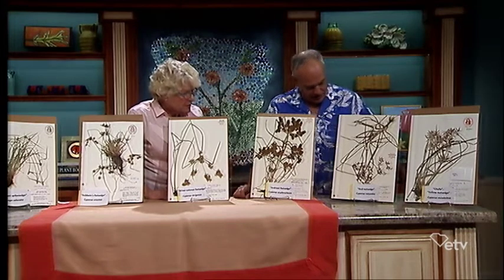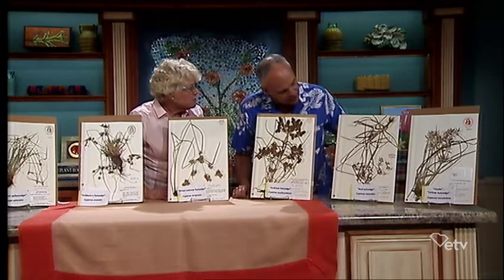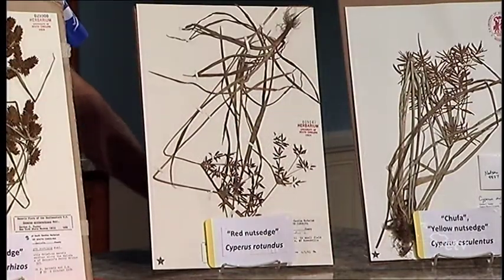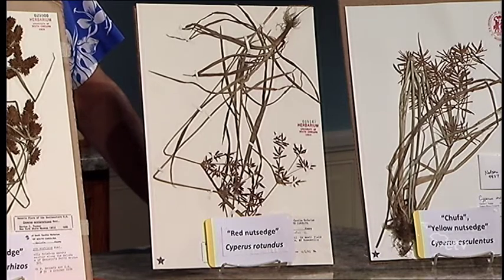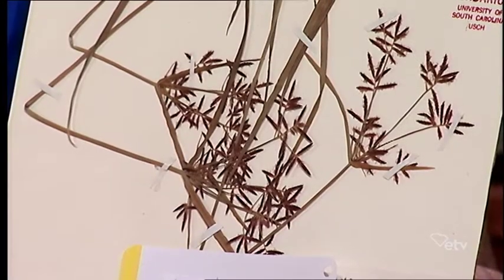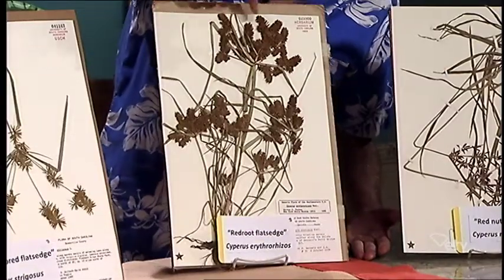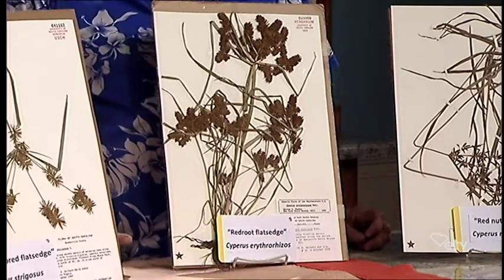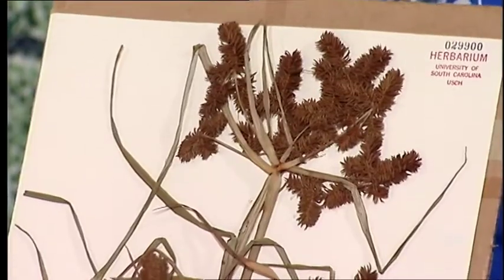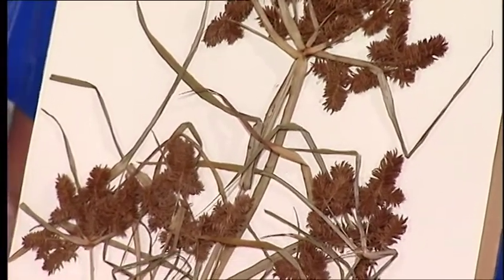Next to yellow nutsedge we have purple nutsedge, sometimes called red nutsedge. It looks similar, but the spikelets are kind of reddish purple. This is an interesting specimen collected from the farm of my former professor at Clemson, John Ferry, down in Orangeburg County. Then there's red root nutsedge — a very handsome one with big reddish spikelets and reddish roots, though the tuber-like structures are not as well expressed as in the other two.